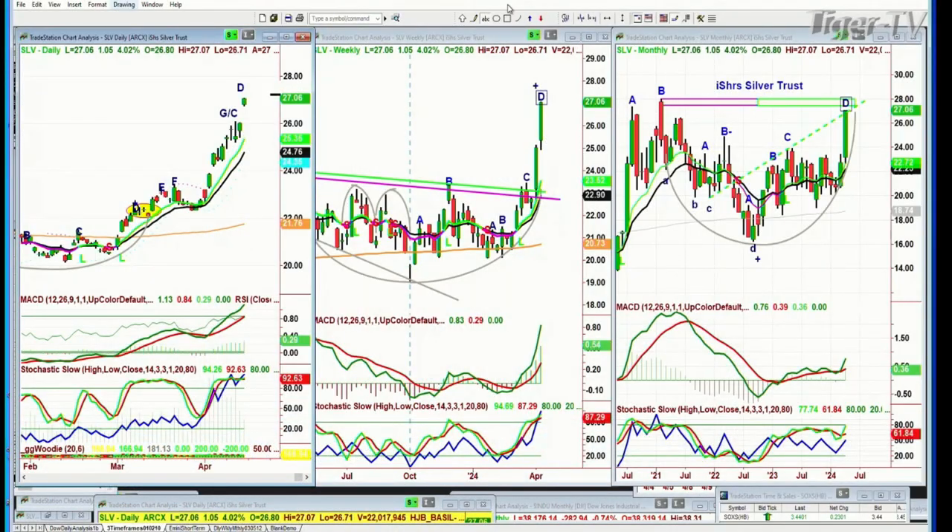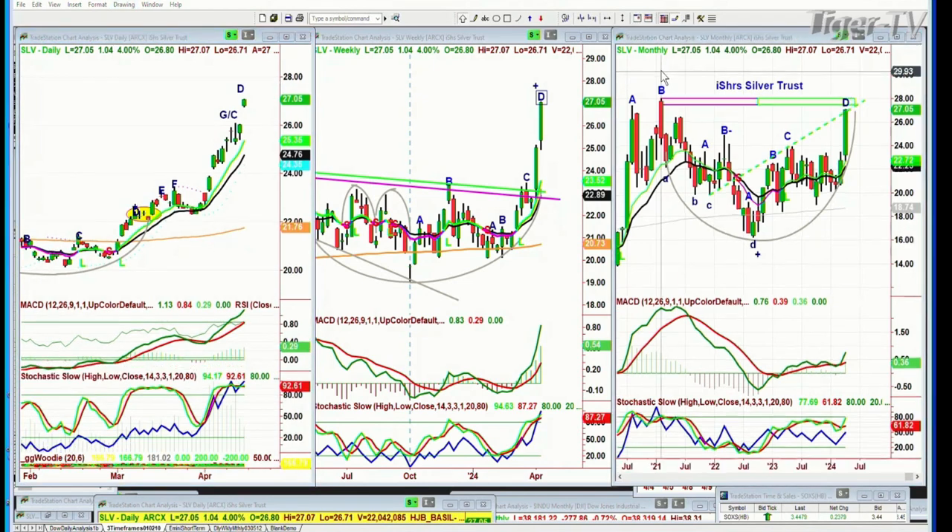Silver SLV — the iShares Silver Trust — is about to hit the left-side high of 27.98. That was January or February of 2021. We are now at 27.07. It looks to me from the pattern — and this is Technical Friday — let me show you some of the techniques.